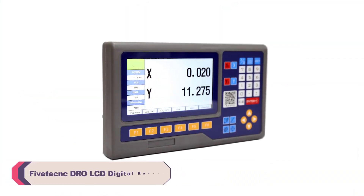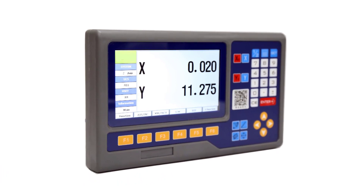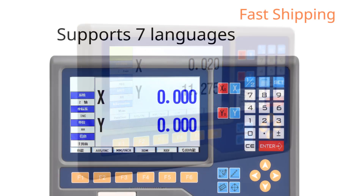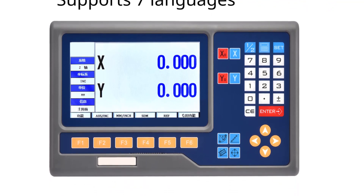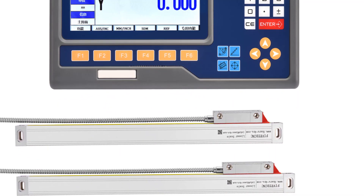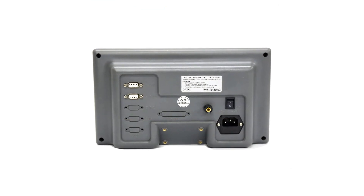Number 3. FividiKinkdro LCD Digital Readout. Setting up the FividiKinkdro was a breeze. The comprehensive instruction manual provided clear step-by-step guidance, allowing for quick installation and calibration. The well-labeled components and intuitive interface made the installation process hassle-free, even for someone who isn't a tech expert. Precision is paramount in CNC machining, and the FividiKinkdro excels in this regard. With scale resolutions as fine as 0.005 mm, the readout consistently displays accurate measurements down to the micron level.